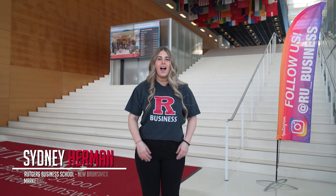Hi, my name is Sydney Herman. I'm going to be giving you a tour of the business school today. I'm a marketing major with a minor in digital communications information and media.